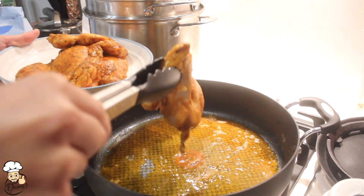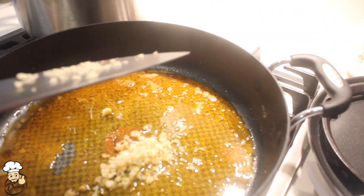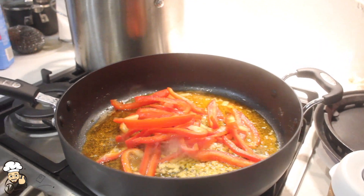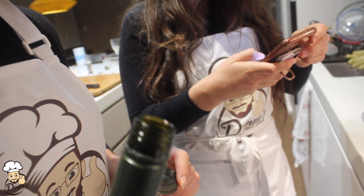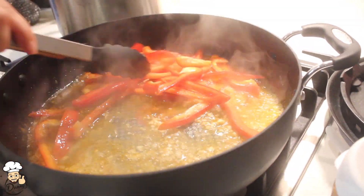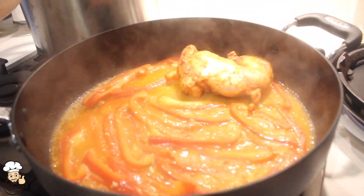Now we add a dash — or half a cup — and two shots of vodka. I got that shot of vodka. Can you smell the flavors? Yum! Now we add the chicken back into the pan.